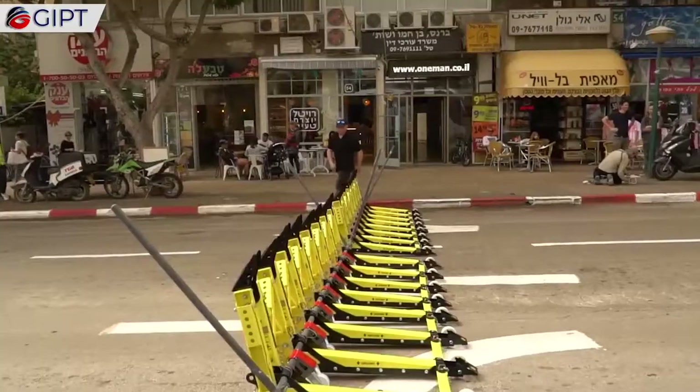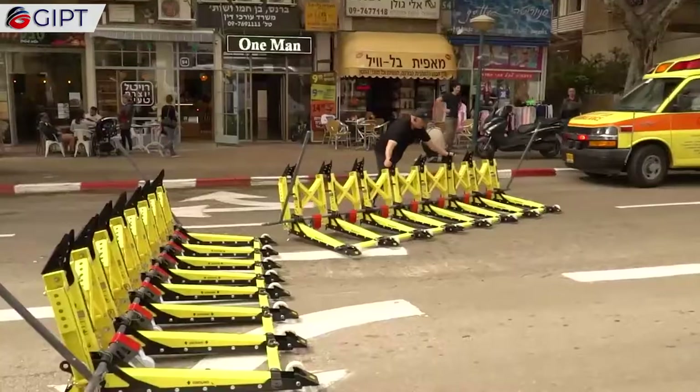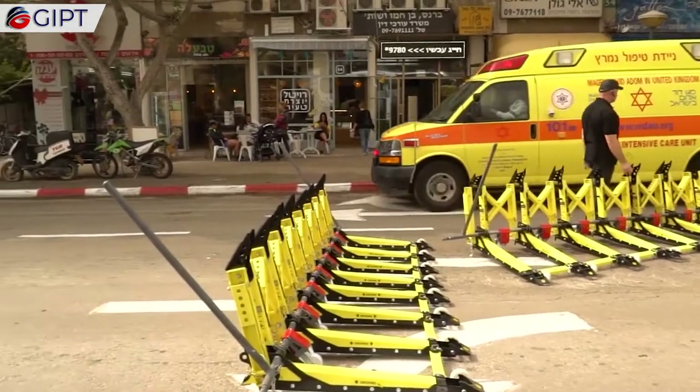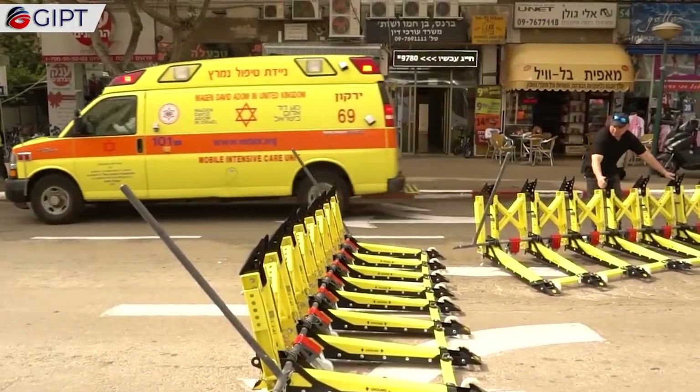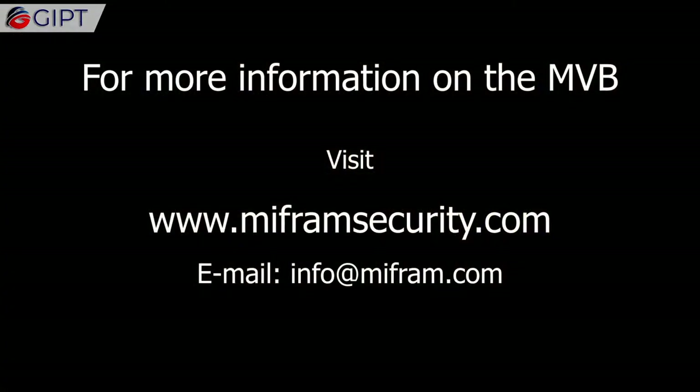The MVB, or the Mobile Vehicle Barrier, is a viable solution for security in urban and high level threat areas. For more information on the MVB, visit mefromsecurity.com.